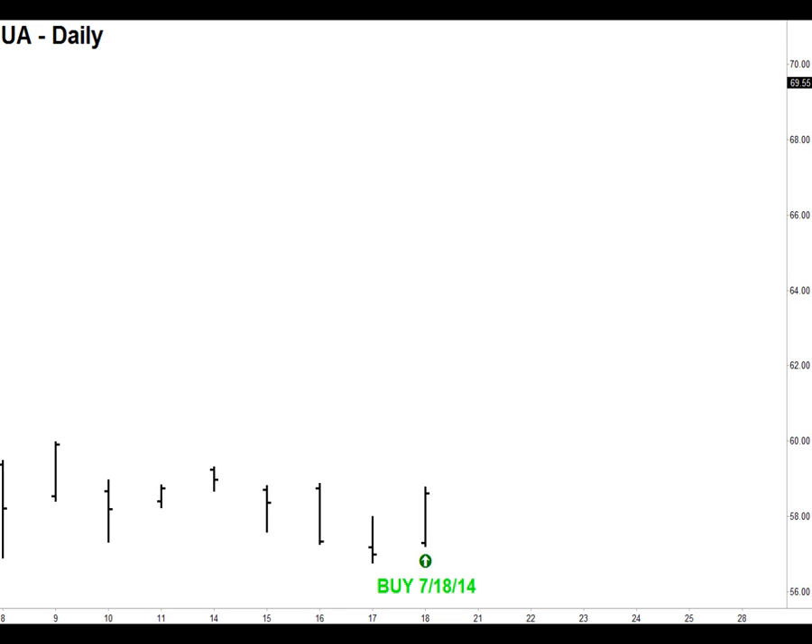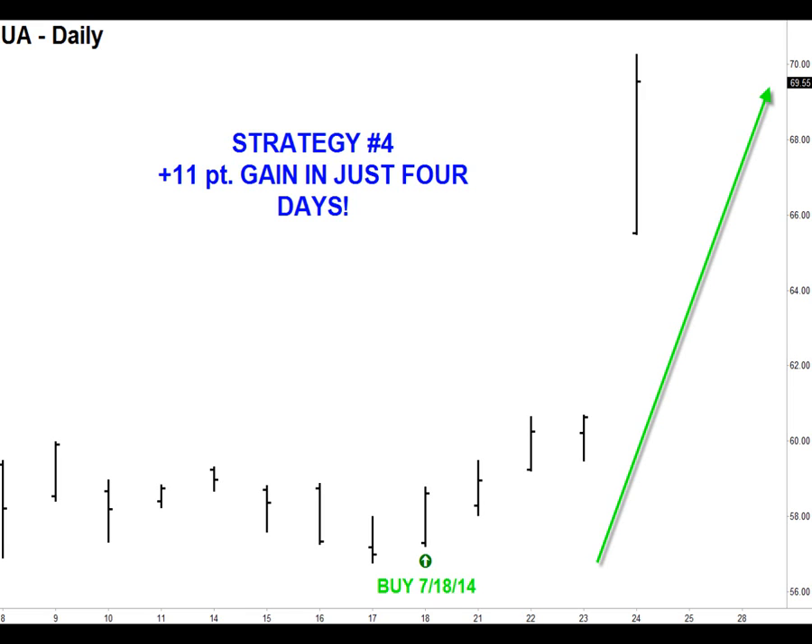A buy signal was generated and issued to all of our Strategy Number Four course members. If you have the software, an automatic buy arrow appears — in this case on the 18th. If you're an aggressive trader, you could have entered on that day, or you could have waited until Monday to enter the UA long signal. The stock went straight up. There was probably some news that happened this past week that made UA go up, but we do not follow any news here at Specialist Trading — the only thing we focus on is what the market is telling us. In just four days, Strategy Number Four had an over 11-point gain in the signal it generated in UA.